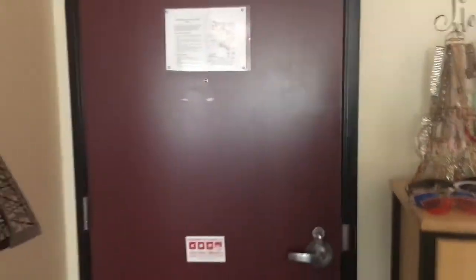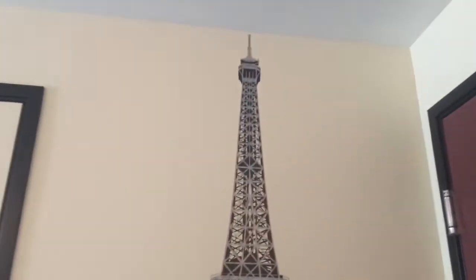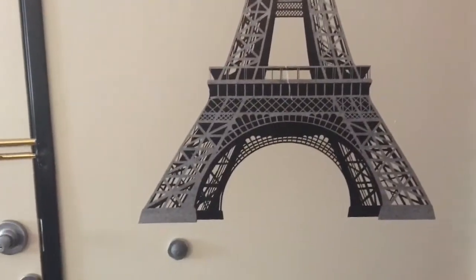So here's what it looks like when you first walk in. Here's the back of my door — it's just a red door and I have nothing on it but the emergency evacuation. So when you first walk in, you turn to the right.